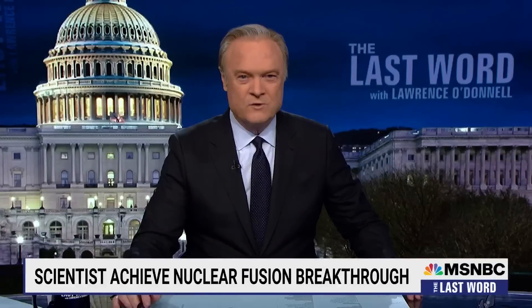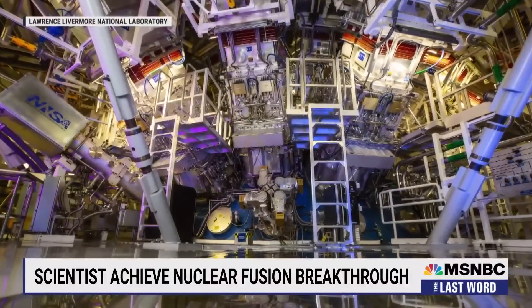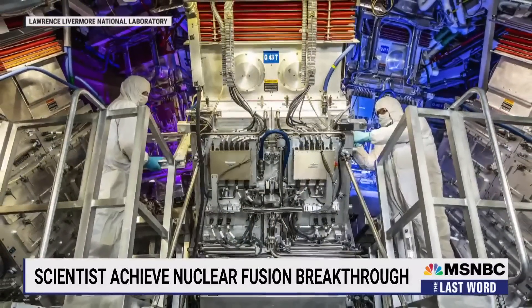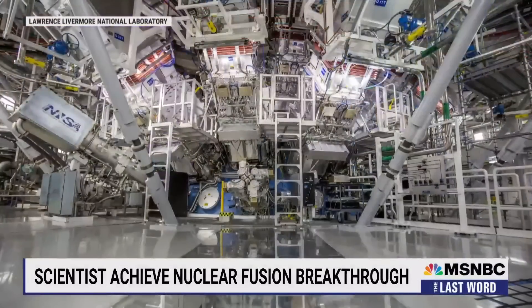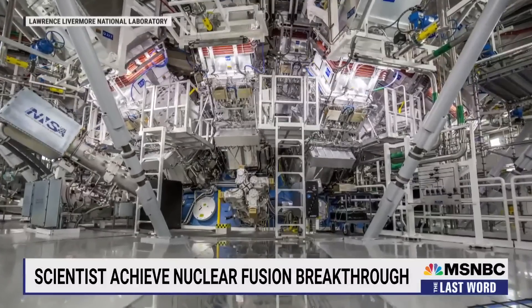The president is talking about a possibly world-changing scientific breakthrough at Lawrence Livermore National Laboratory in California, where scientists for the first time ever created a nuclear fusion reaction that generated more energy than it took to trigger the reaction, creating a net energy gain with zero carbon emissions.